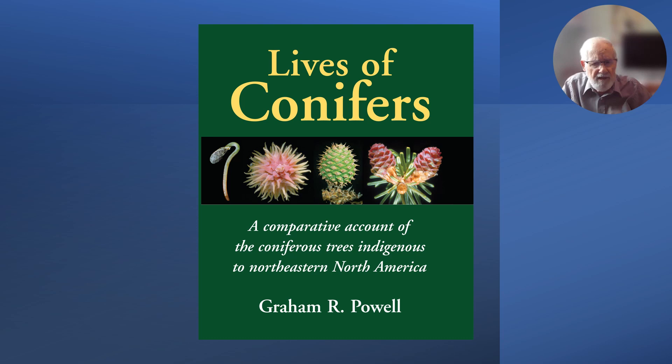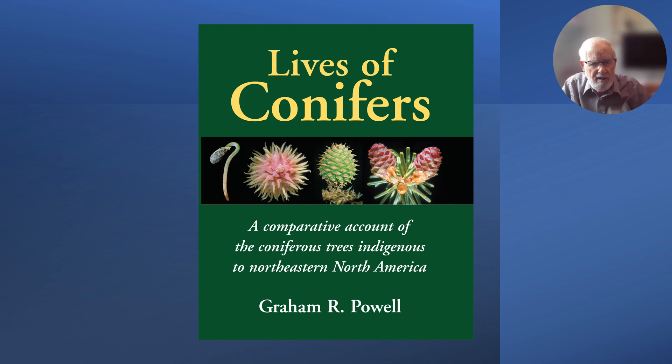All of these shots come from my book, Lives of Conifers: A Comparative Account of the Coniferous Trees Indigenous to Northeast North America, published in 2009. I've been working since then on another book of a similar sort covering birches, ironwood, and maples — it's in the process of being published by the same publishers, Henry and Whiteside, but they're taking an awfully long time. Thank you very much.